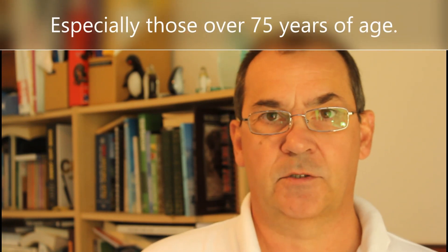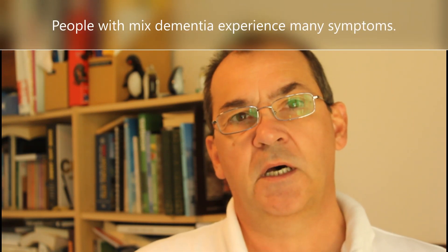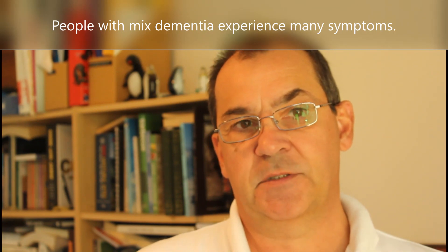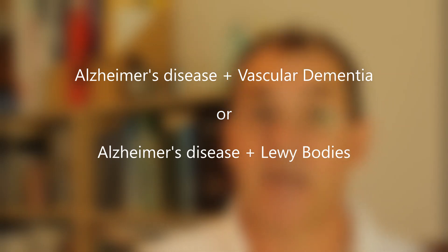Furthermore, mixed dementia is more common among the older age groups, especially those over the age of 75. In most cases of mixed dementia, an individual will experience more symptoms associated with one type of disease than the other type or types. However, there will be symptoms present from all types. The form of dementia that produces more symptoms is referred to as the principal or main form of dementia. The two most common variations of mixed dementia involve Alzheimer's disease and vascular dementia, or Alzheimer's disease and Lewy bodies.